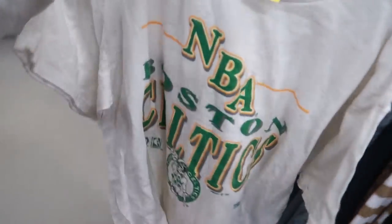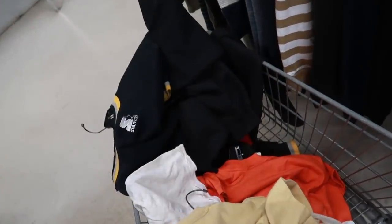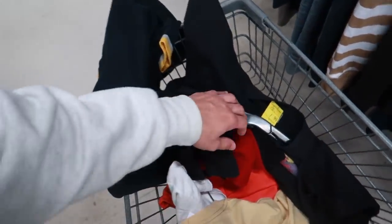I also got a couple other cool things in here for myself - a really cool sweatshirt. I found a nice vintage Celtics t-shirt that I think I might keep. There was also a penguin sweatshirt but I'm not sure where that went. I also showed the Pocono sweatshirt. It's always nice to pick up stuff for yourself.